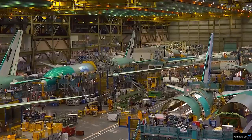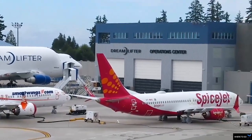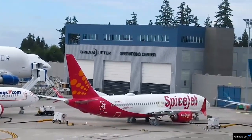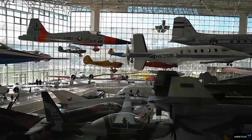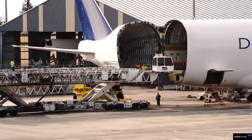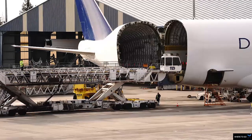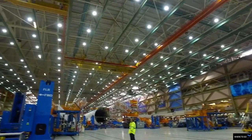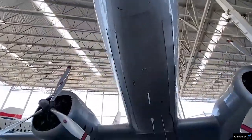Boeing's Everett factory is now the largest manufacturing facility in the world and the largest building in the world by volume. It is the only place in America that allows you to go behind the scenes into the intricate world of airplane assembly.